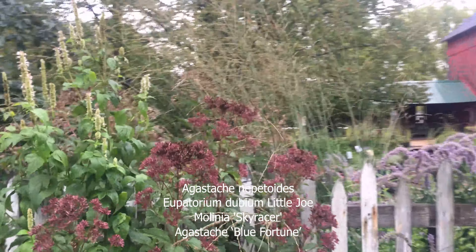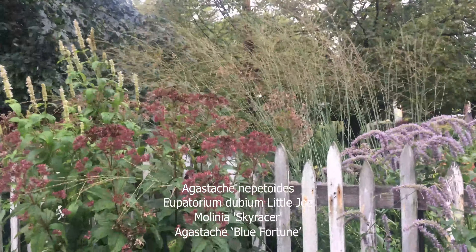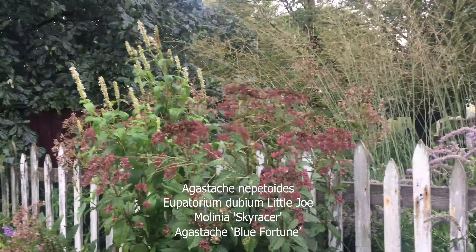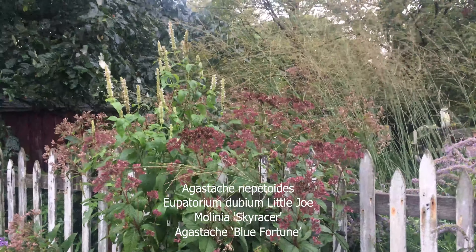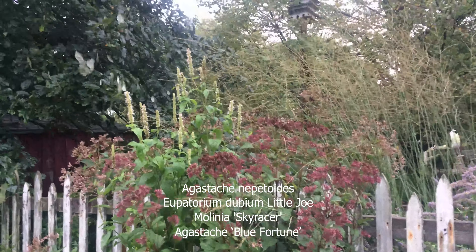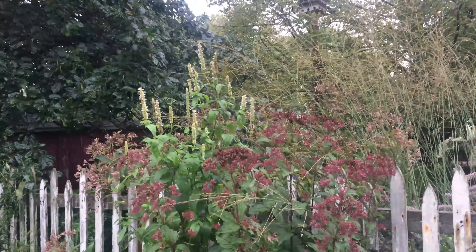But the cool part is — see how you can see through it? All the Molinias have beautiful flowering stems that you can see through, in that transparent way of viewing. I hope this helps you out, and if you have any comments or questions, let me know and we'll discuss whatever you'd like.